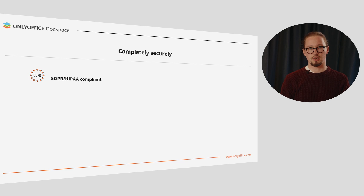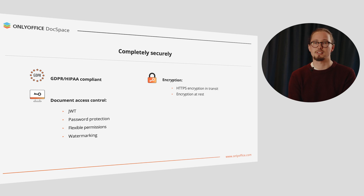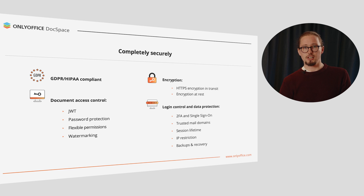OnlyOffice DocSpace is a secure way to work with docs. We stick to the international security standards and regulations, including GDPR and HIPAA. All personal information is treated carefully and we provide all the necessary tools to manage and control your sensitive data. Flexible permissions and JWT let you entirely control document access. It's also possible to enable password protection and watermarking. In transit, traffic is encrypted with the HTTPS protocol. To protect sensitive data at rest, we use the industry-leading AES-256 encryption standard. Admins can also control the login procedure and prevent data leaks, including 2FA and single sign-on, trusted mail domains and session lifetime, IP restriction and data backups.